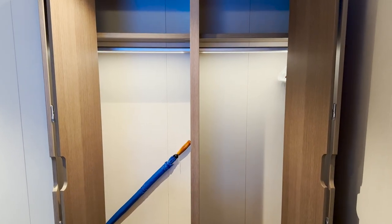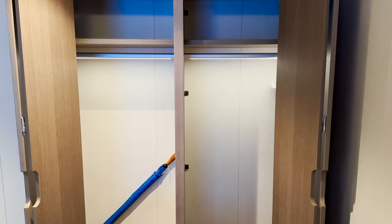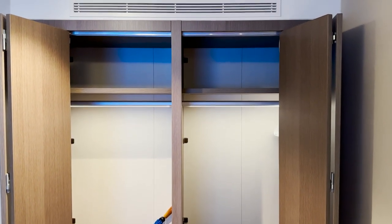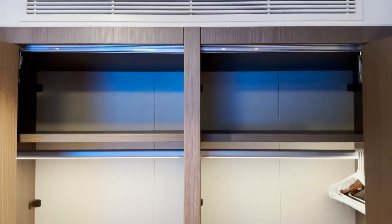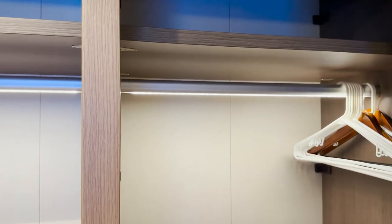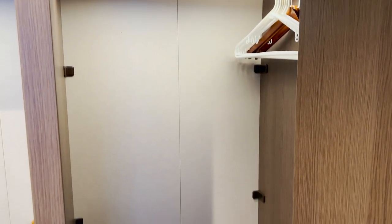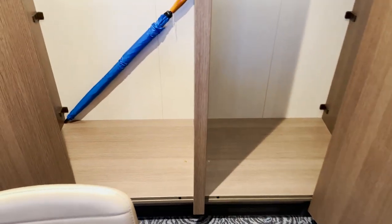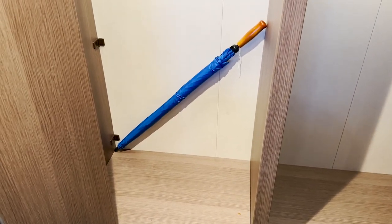Here is our closet space in the main living area — two-sided, and both sides illuminate when you open the doors. They're pretty much mirror images: a storage cubby up top on either side and a hanging rack down below. Hangers are on one side, and the other is open all the way to the floor — perfect for suitcases, shoes, or other things. You also get a nice full-size umbrella.